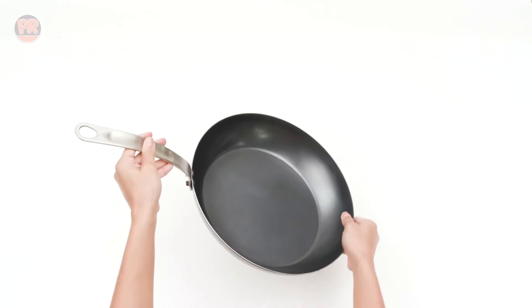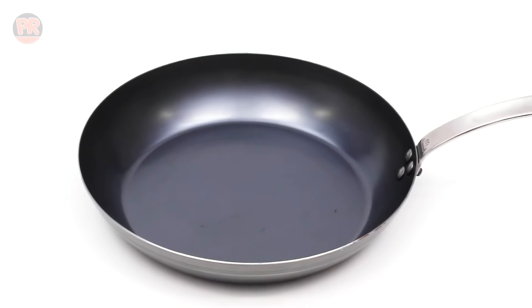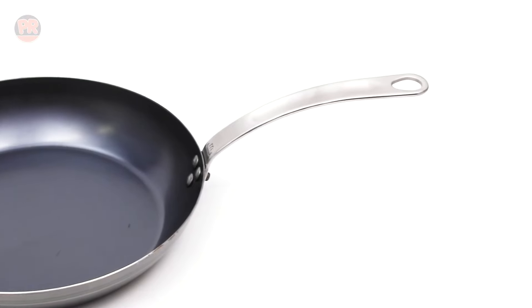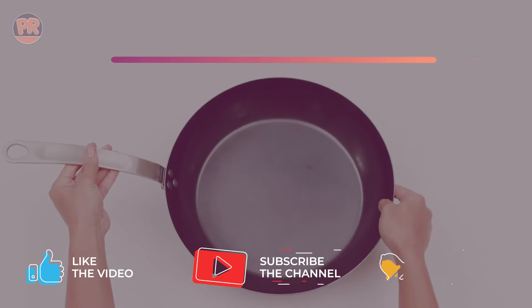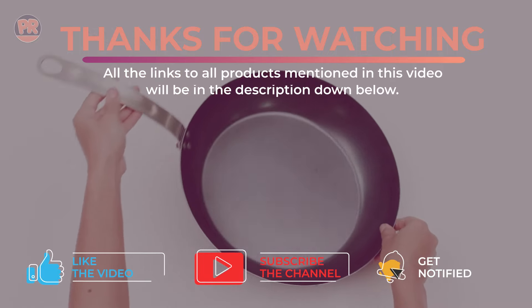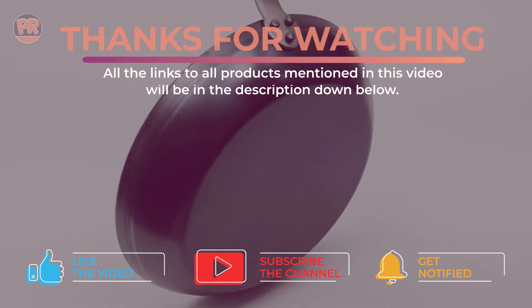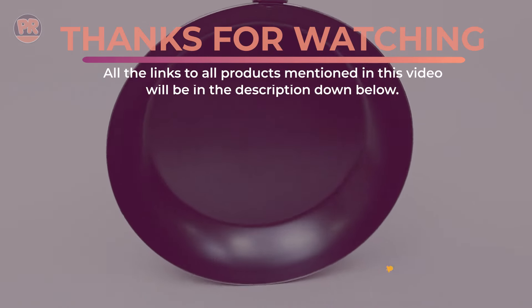And there you have it — the top seven carbon steel pans to elevate your cooking game. Whether you're searing a steak, flipping crepes, or whipping up a stir-fry, these pans have got you covered. Don't forget to check the links in the description for more details and the updated price. Thanks for watching, and if you found this video helpful, don't forget to give it a like and subscribe for more Kitchen Gear reviews. Until next time, happy cooking!